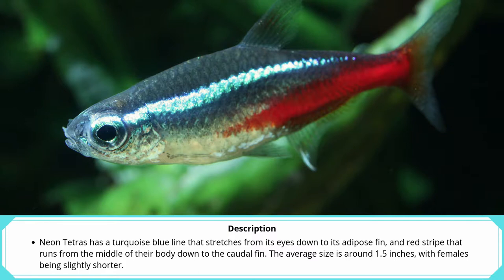The average size is around 1.5 inches, with females being slightly shorter.